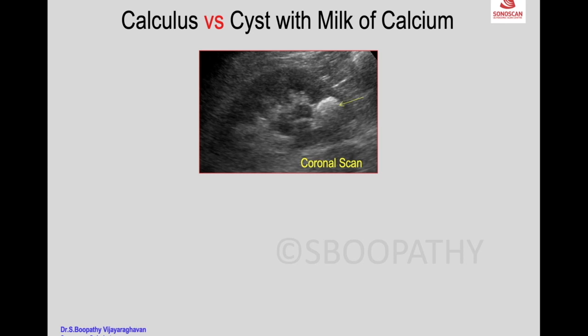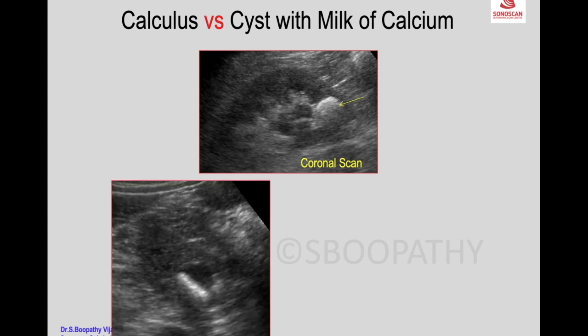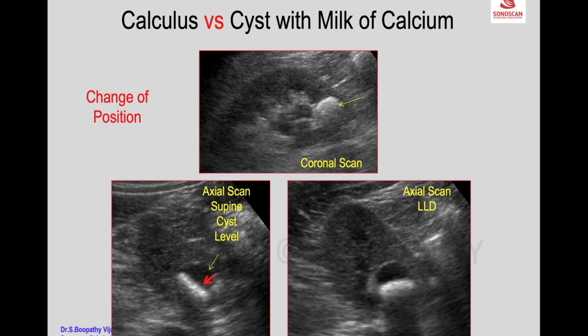For calculus versus cyst with milk of calcium: in a coronal scan you see an echogenic lesion with shadowing, and on a transverse scan you see an anechoic cyst with an echogenic level inside indicating milk of calcium. You can confirm by changing the patient's position — the milk of calcium shifts its level according to patient position, confirming it is a cyst with milk of calcium.